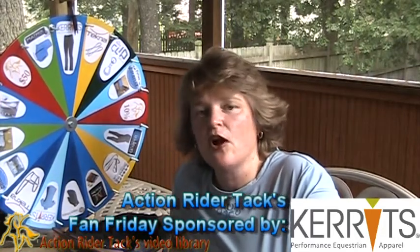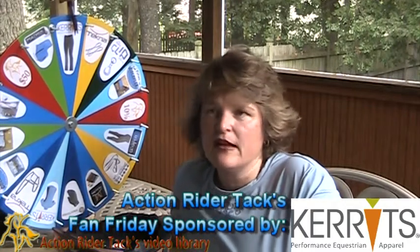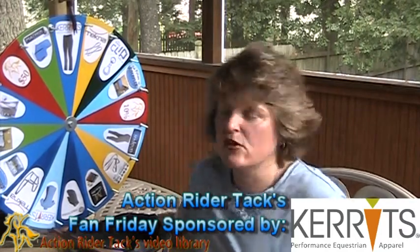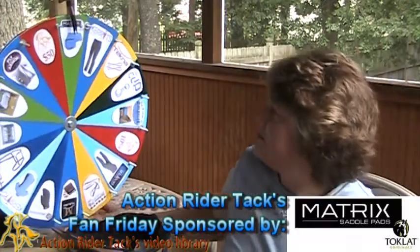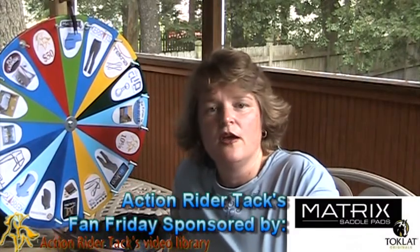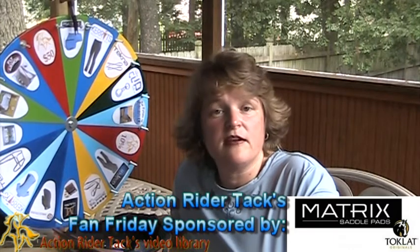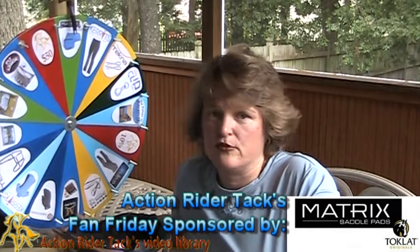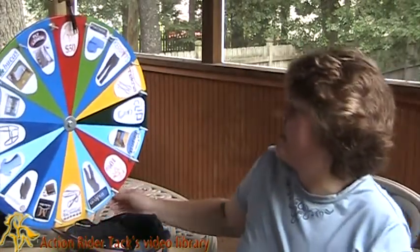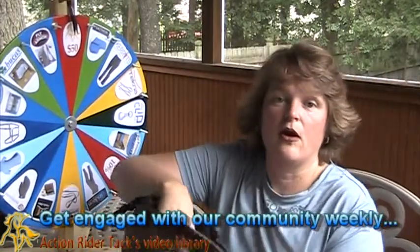This is Matrix saddle pads. These are so cool — you can get them in all sorts of shapes, sizes, colors, and a whole variety of inserts so you can get the right fit for you and your horse. Super breathable. Alright, so now that we've taken a look at all the different manufacturers on this wheel, let's go ahead and draw a name.